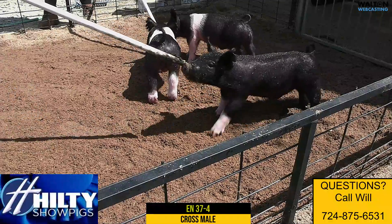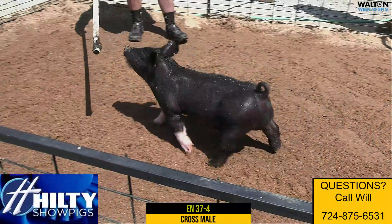Love his pedigree, love his mom, and I think one that sure looks the part there in 37-4.